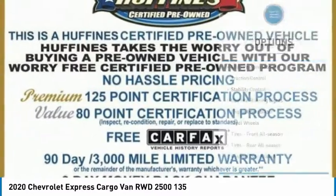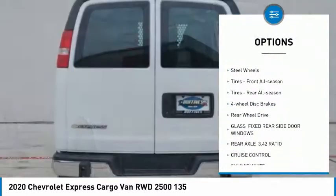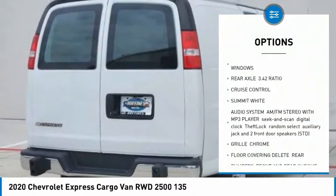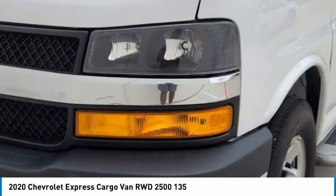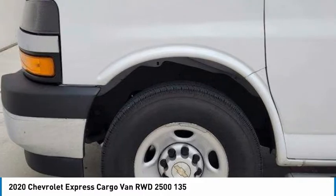Here are some of this vehicle's great options: tire pressure monitor, traction control, stability control, daytime running lights, engine immobilizer, steel wheels, front all-season tires, rear all-season tires, four-wheel disc brakes, rear-wheel drive.